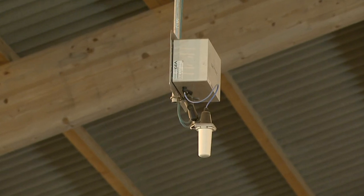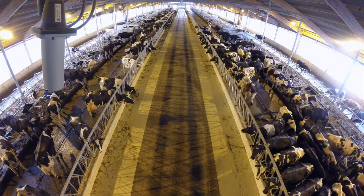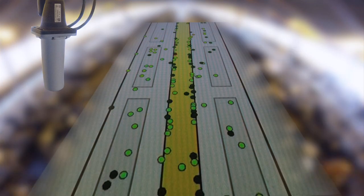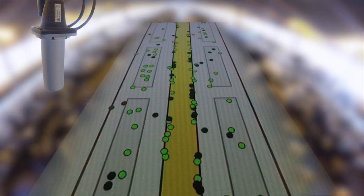Each movement profile speaks volumes about the cow. CowView draws intelligent conclusions based on how much each cow moves around and how frequently, generating alerts if anything out of the ordinary occurs.